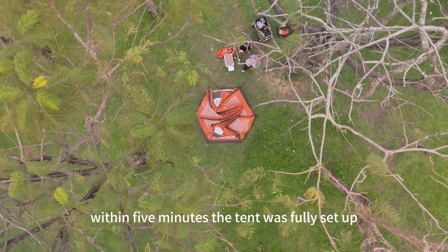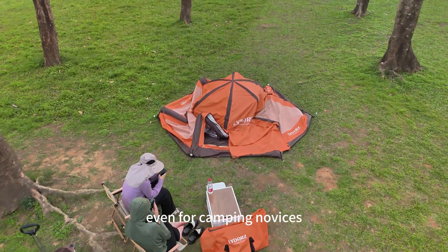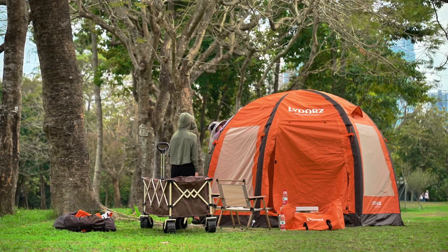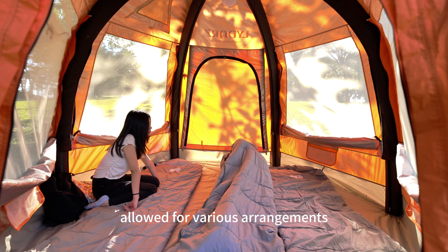Within five minutes, the tent was fully set up, making the process incredibly simple even for camping novices. They were already enjoying themselves and soaking up the warm afternoon sunlight. The spacious interior of the tent allowed for various arrangements.